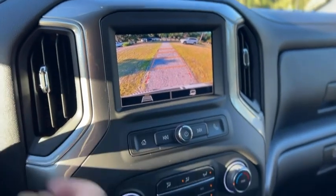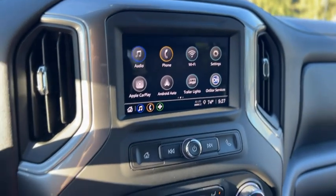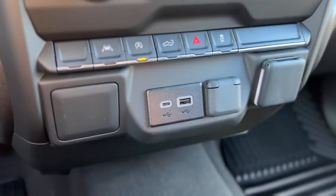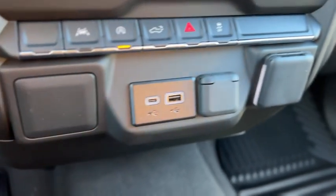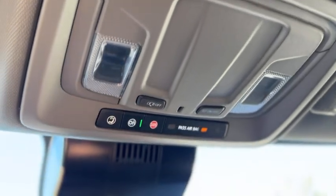Here's your backup camera. This one also has Apple CarPlay and Android Auto. Got your heating and air conditioning controls below that, a button to fold down your tailgate, two USBs, a 12-volt outlet, and a household outlet. Flip-up center console with cup holders and storage, and up above you have your dome lights and OnStar.